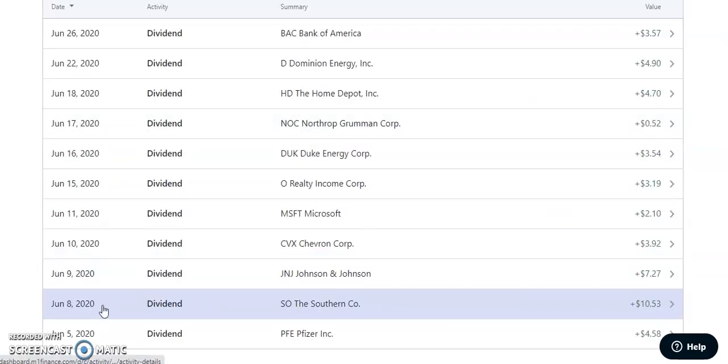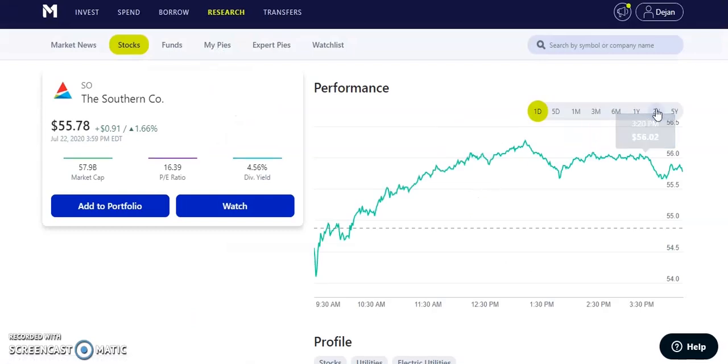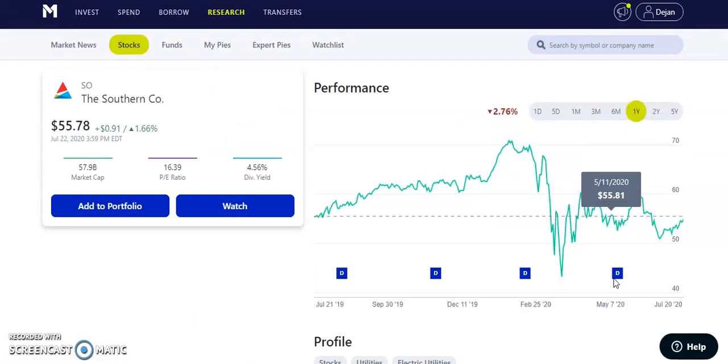On June 8th, 2020, ticker symbol SO — the Southern Company — paid us $10.53. This one is a quarterly paying dividend of about $0.64. It hasn't fully recovered from the market crash and is still consolidating around a support area. They have a dividend yield of about 4.56%, and with the stock still looking relatively cheap, I might think about adding more as it has a lot more potential to go up.